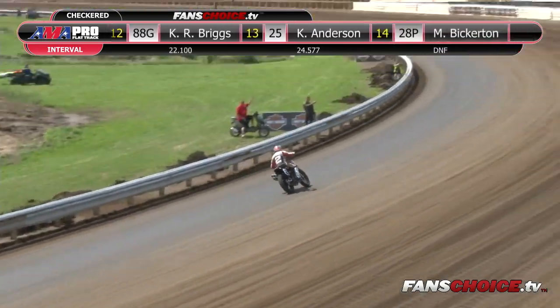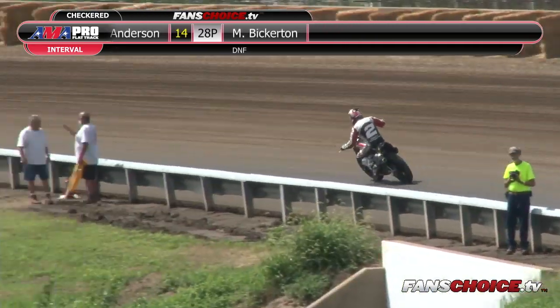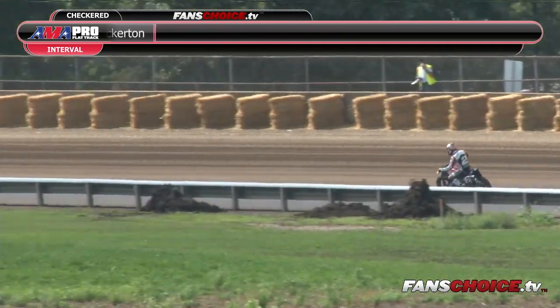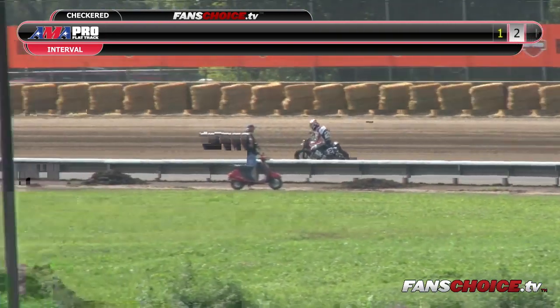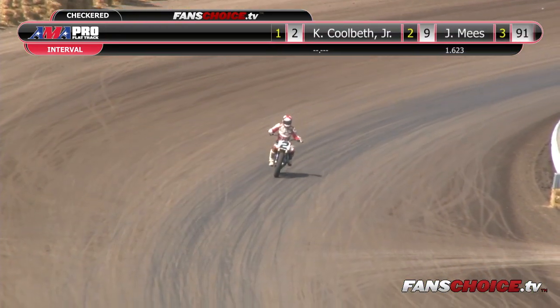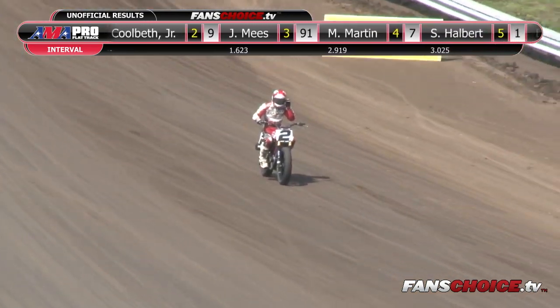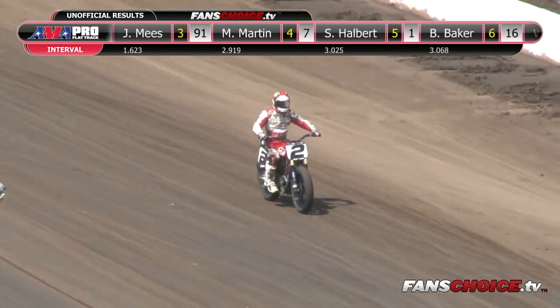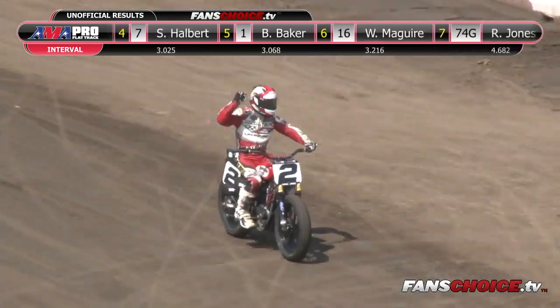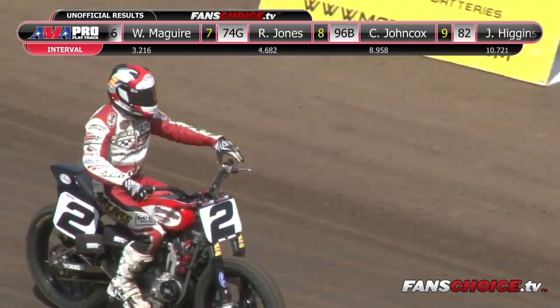Meese and Coolbeth will take the transfers to the Dash for Cash. Mikey Martin puts the Triumph in the main. Sammy Halbert takes that fourth spot — he's on the Kawasaki. Brad Baker, Wyatt McGuire, Ronnie Jones, Cody Johncox, Jeremy Higgins, Jerry Steele in 9th, Jason Eisenach 10th, Kent Briggs 11th, Kevin Anderson 12th, and Michael Bickerton down four laps scores the 14th spot. There's your winner — Kenny Coolbeth.